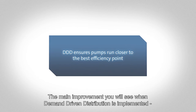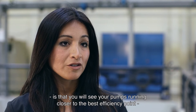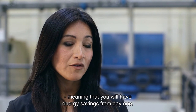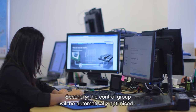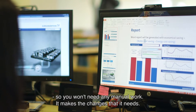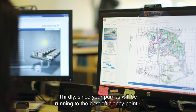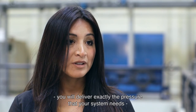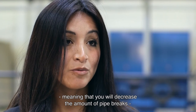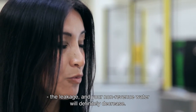The main improvements you will see when Demand Driving Distribution is implemented is that your pumps will run closer to the best efficiency point, meaning you will have energy savings from day one. Secondly, the control pool will be automatically optimized, so you won't need any manual work to make the changes it needs. Third, since your pumps are running at the best efficiency point, you will deliver exactly the pressure that your system needs, meaning you will decrease the amount of pipe breaks and leakage.